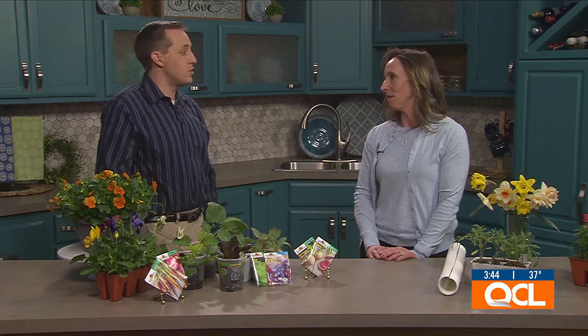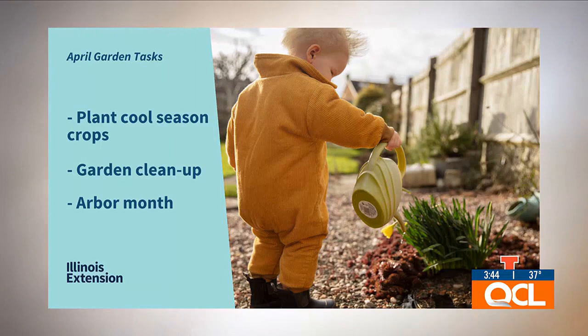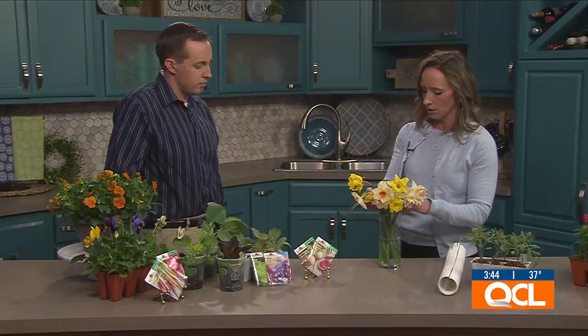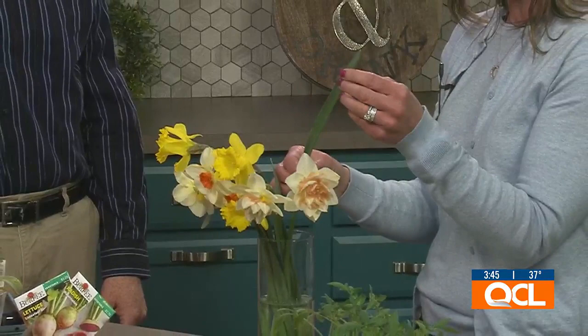What we can also start doing now is cleaning up our gardens. Hopefully people left some twigs and branches in the garden for the pollinators — you can start pulling those out. You'll want to start raking gently since plants are starting to emerge, removing debris, applying fresh layers of mulch to make it look really nice. You can also start caring for spent bulbs. I brought some daffodils in — we want to leave the foliage because it continues to do photosynthesis to feed your bulbs.